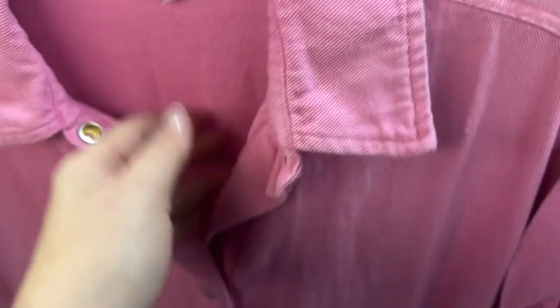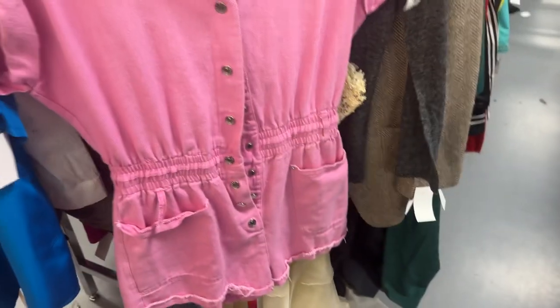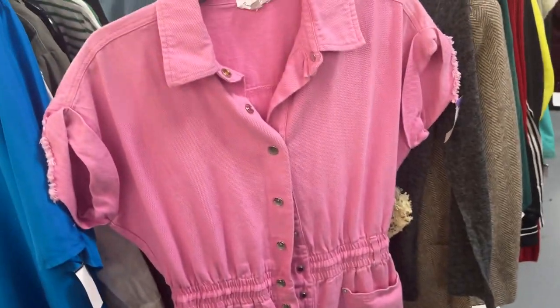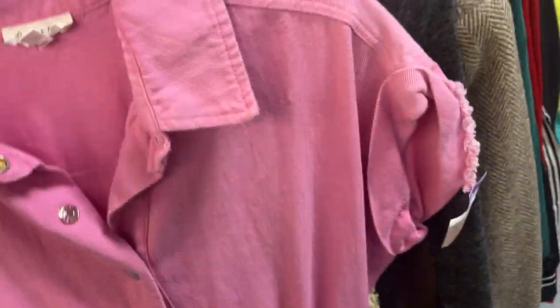I thought this was a super cute little Bucket List pink shorts set. I'm not gonna get it because again I'm moving away from this kind of thing, and I don't need to add any more to things I can't rent.